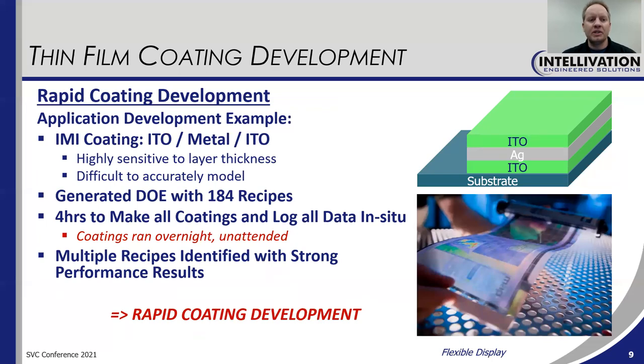I'll give an example of rapid coating development. We recently investigated some IMI coatings — ITO metal ITO — using silver for the metal. These types of coatings are highly sensitive to the individual layer thicknesses and are also difficult to accurately model. The way we went about this was we created a DOE with 184 different recipes. The amazing thing is it only took four hours to make all of these coatings, and all the data was logged in situ for sheet resistance and optical density. Furthermore, all of this happened overnight — we got the machine set up and programmed, hit go, walked out the door, and when we came in the next day everything was done and all the data was logged.